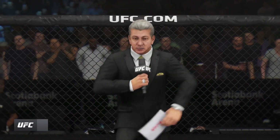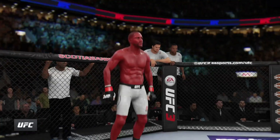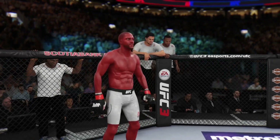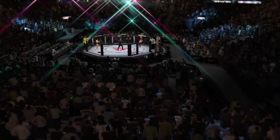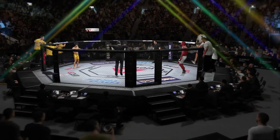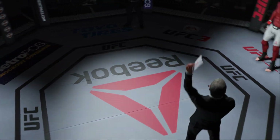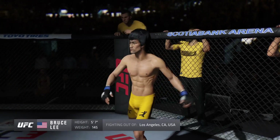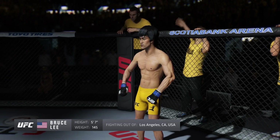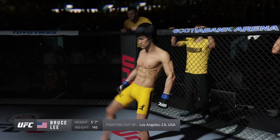Ladies and gentlemen, this is the main event of the evening. And when the action begins, our referee in charge, Mario Yamazaki. This is the moment UFC fans around the world have been waiting for. It's time! Five rounds in the UFC heavyweight division. Introducing, fighting out of the blue corner, making his professional debut here tonight, standing five feet seven inches tall, weighing in at 145 pounds, fighting out of Los Angeles, California — Bruce the Dragon Lee!